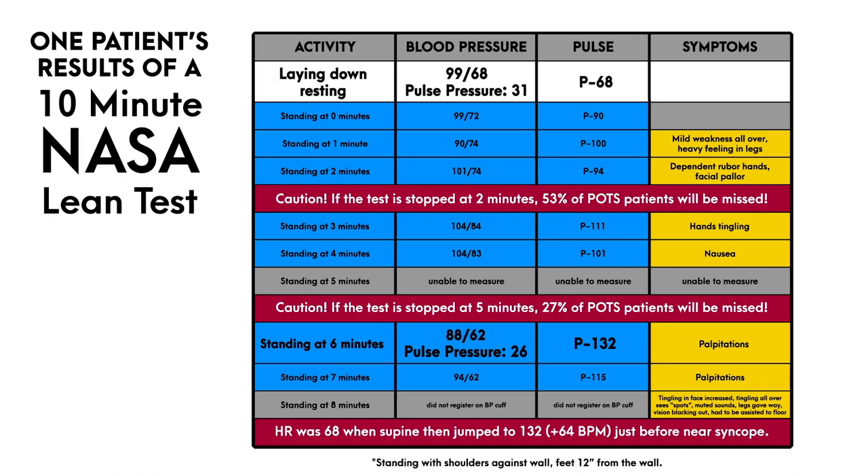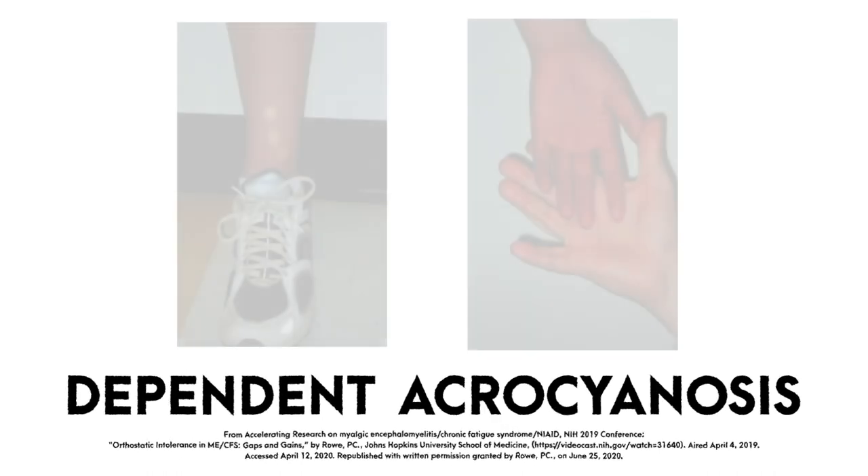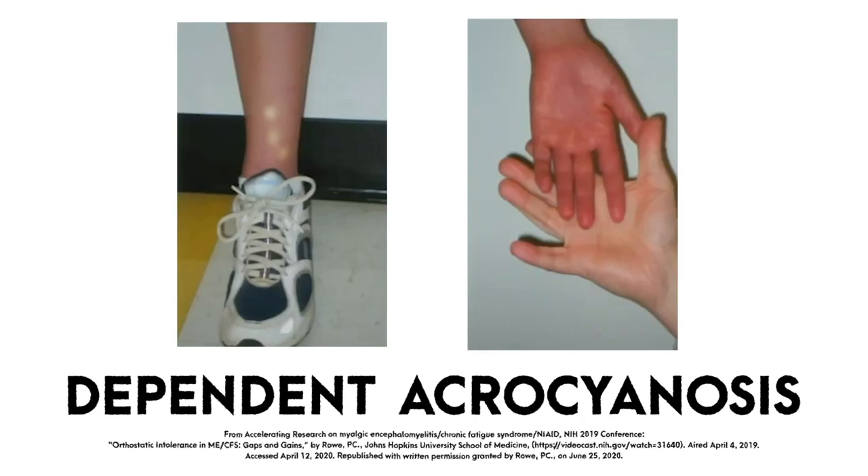This test was ultimately aborted due to impending syncope. During the test, a remarkable degree of dependent acrocyanosis as a result of venous pooling was noted in the lower extremities.